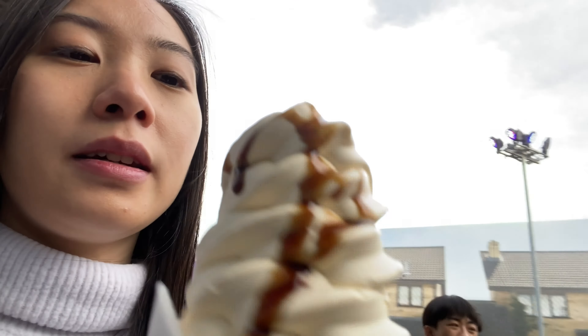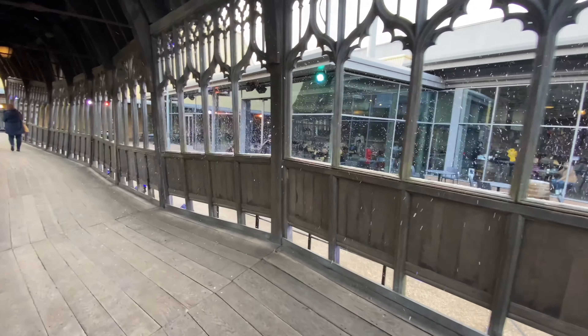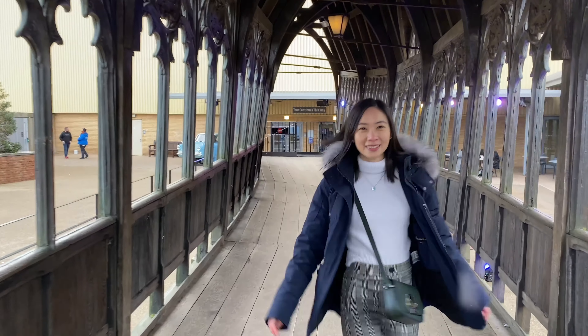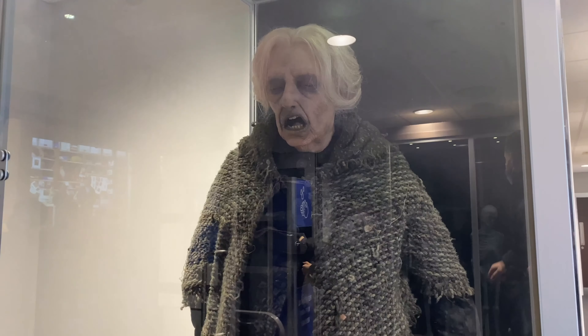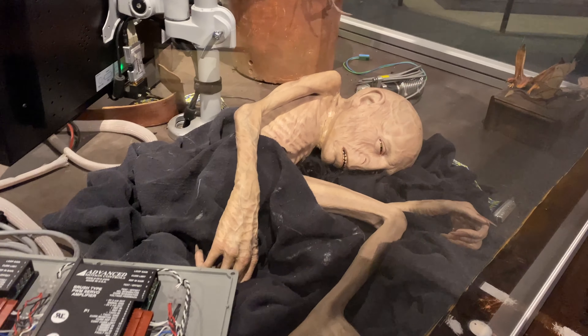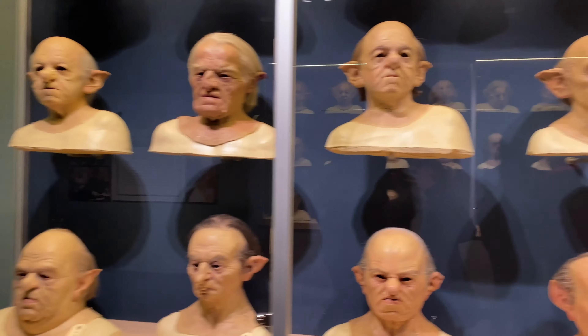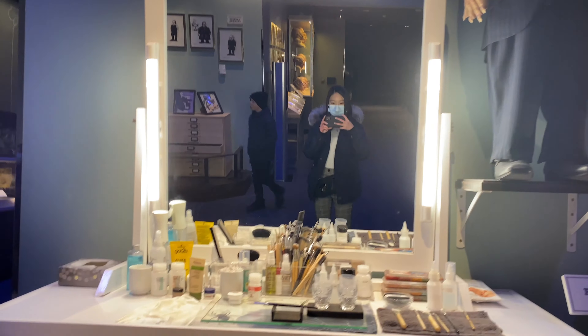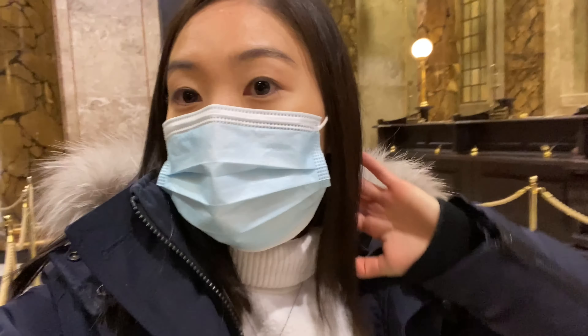We are outside! Oh my god, this scared me when I walked in — this is Part 2 of the tour. It makes me so uncomfortable, I swear. Oh my god, it looks so real!